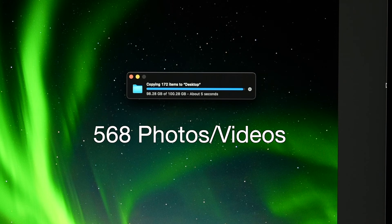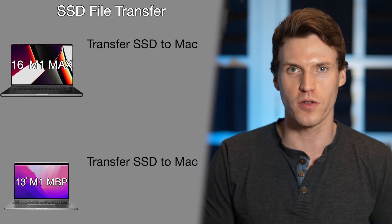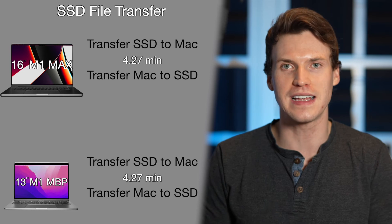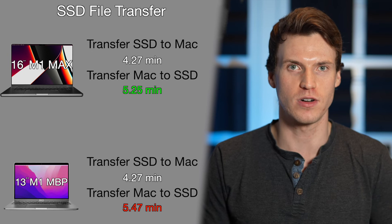The last few tests aren't photo-related but are worth knowing about. The first is transfer speeds downloading a 100GB file off an SSD and back onto it — a mix of 568 photos and videos totaling 100.28GB. Downloading off the SSD was the same for both Macs at 4.27 minutes, but transferring back onto the SSD was slightly faster on the M1 Max at 5.25 minutes versus 5.47 minutes for the M1.